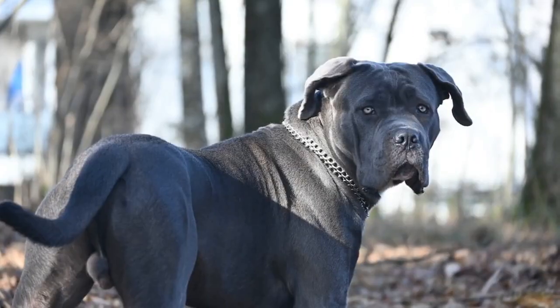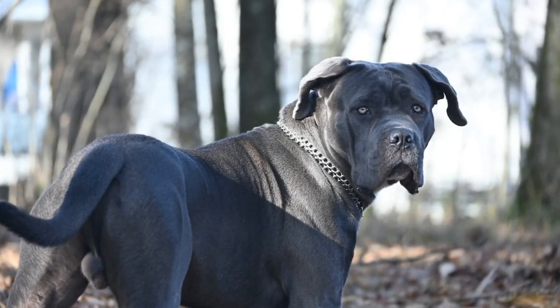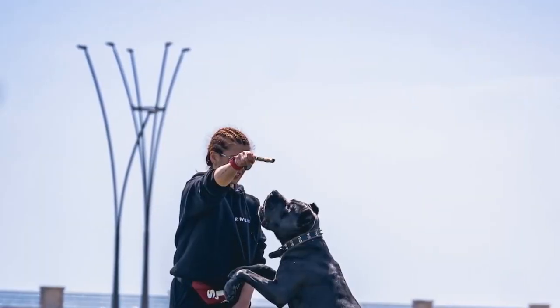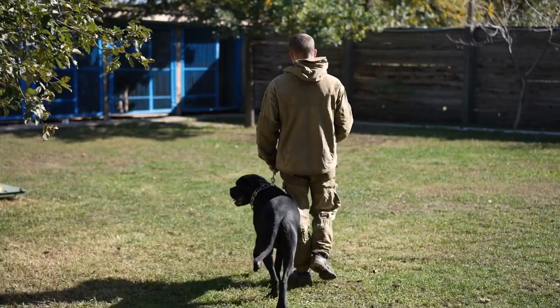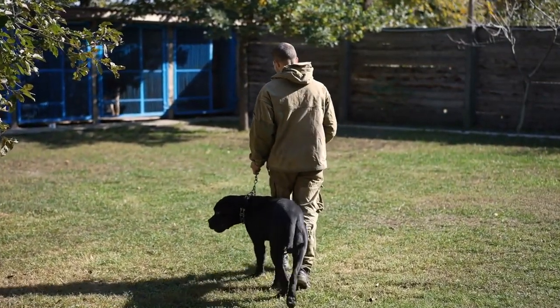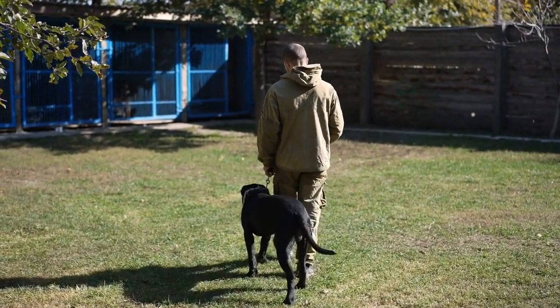The Cane Corso requires an experienced and responsible owner who can provide firm but positive training methods. Early socialization is essential to ensure they grow up to be well-behaved and well-mannered dogs. They need regular exercise to keep them physically and mentally stimulated, balanced with their energy levels and physical capabilities.